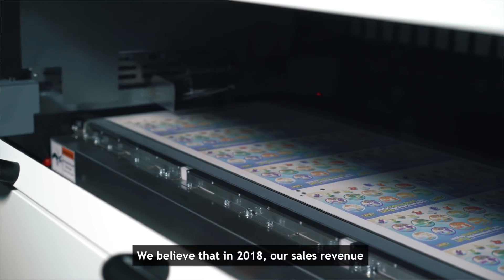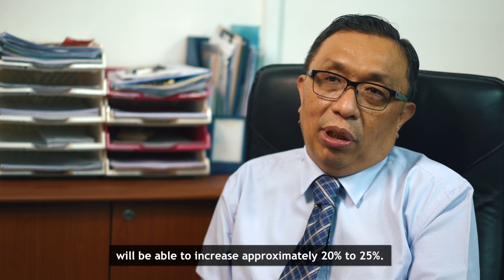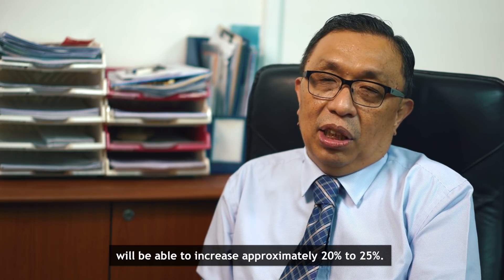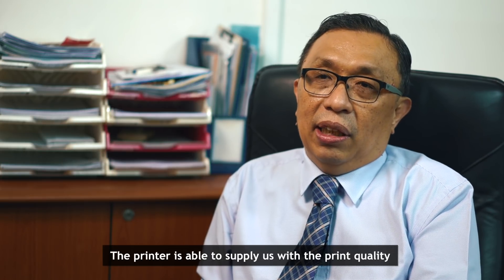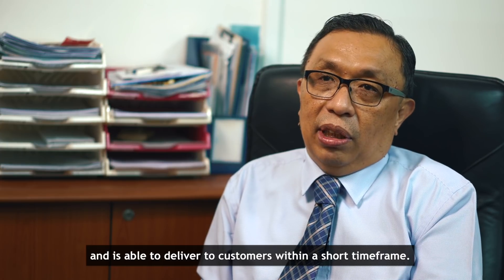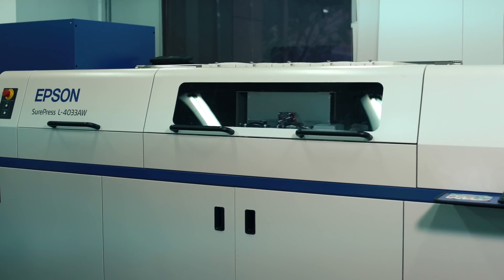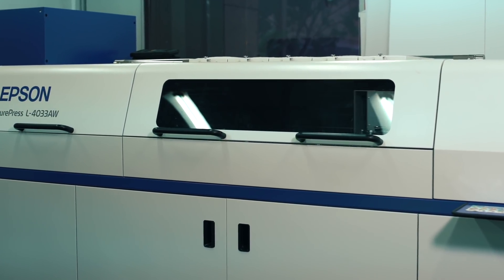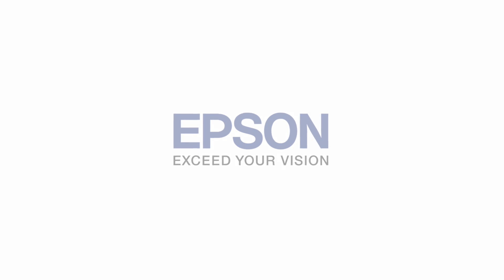We believe that in the year 2018, our sales revenue will be able to increase by around 20% to 25%. This is greatly due to the printer being able to supply us with a print quality that is suitable for the market and able to produce for the customer within a very short timeframe.